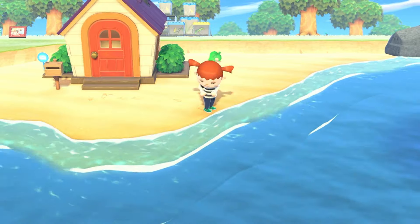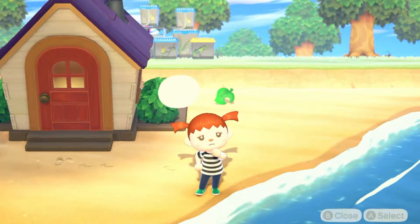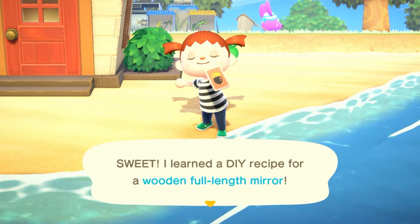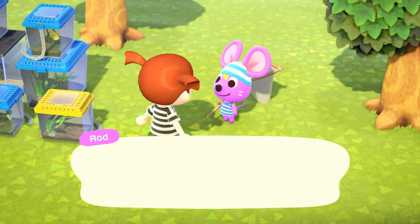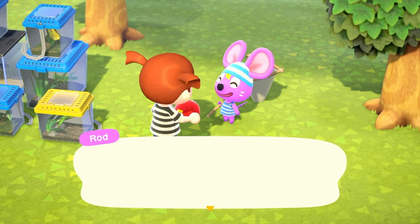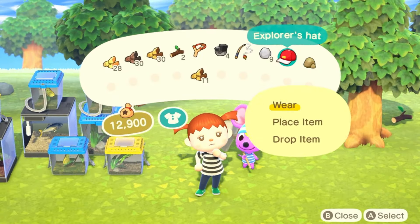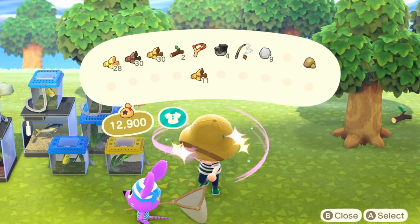We get our first ever bottle on the beach — I think it's going to be the end table, but it's actually from Chops and it's the mirror DIY. That's great because I want to change our hair later if we have extra wood. I do see Rod so maybe he'll still give us the hat. He does — it's an explorer hat, which is not really the vibe with the island. I think it also makes me look bald, so we're not wearing that.